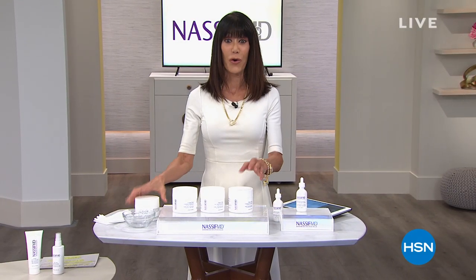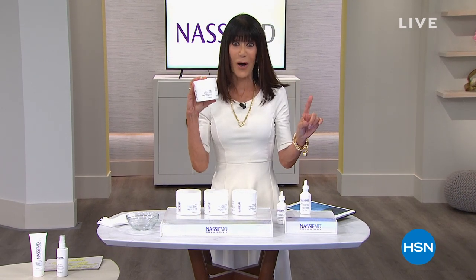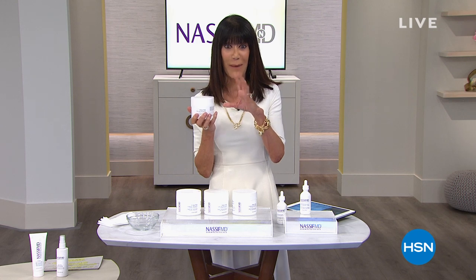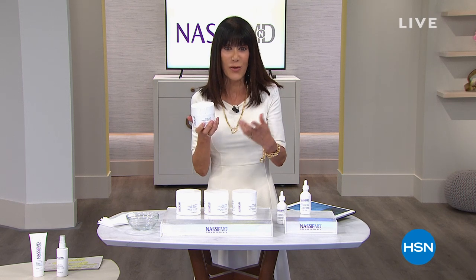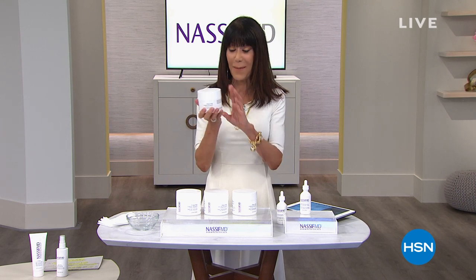Without any further ado, we are going to offer you first and foremost the number one selling product for Dr. Nassif — a huge customer pick. Imagine the opportunity to visually change the look of your skin, bring back younger looking skin, cleanse your skin, get rid of oil, debris and dirt, but also detox your skin at the same time.